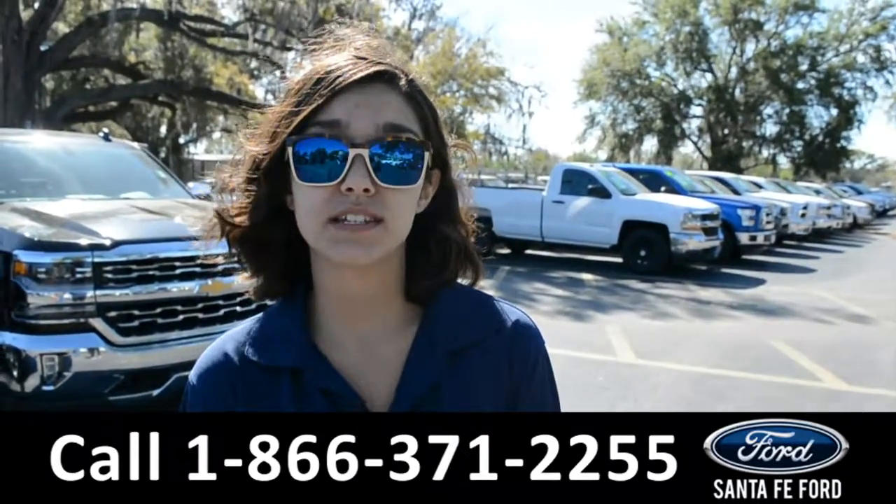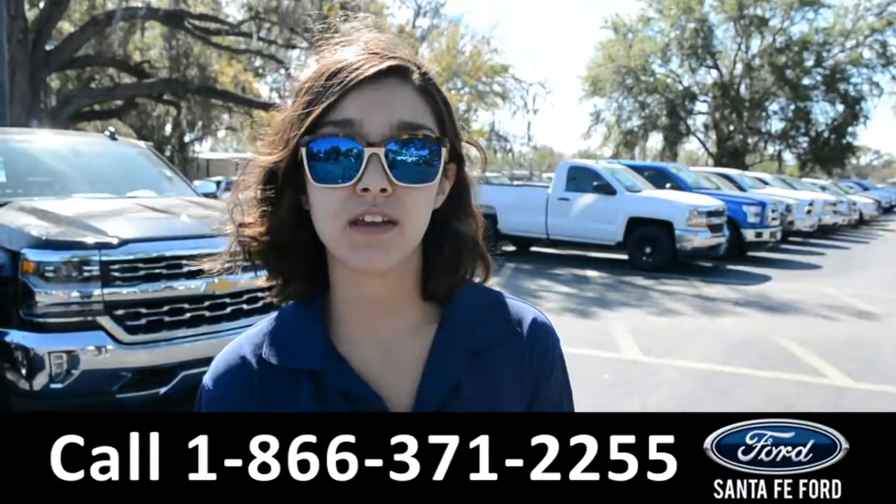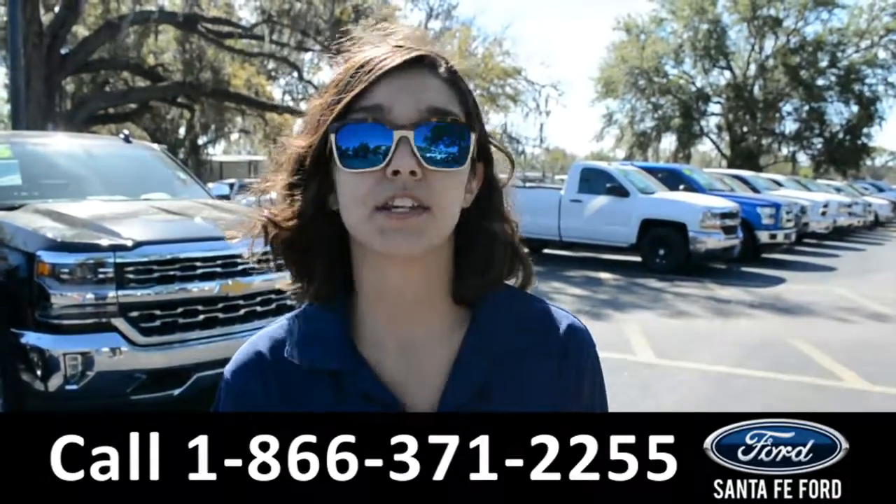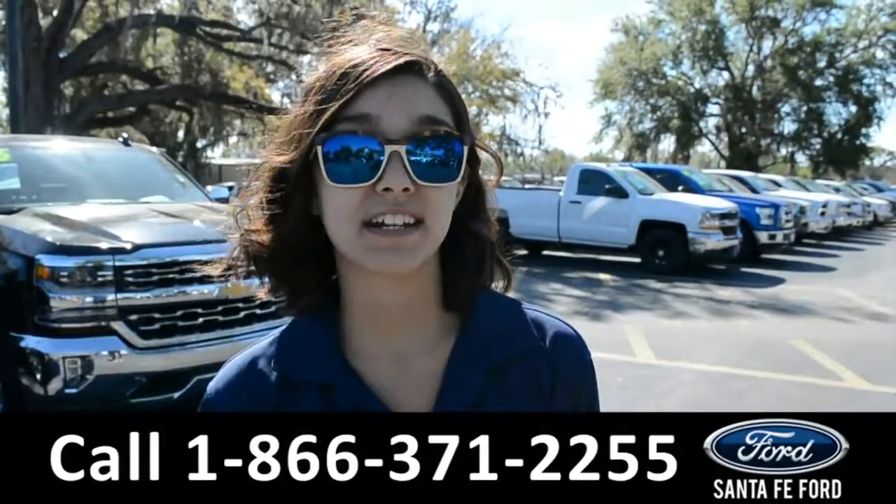For more information on this 2017 Ford F-150, visit our website at SantaFayFord.com, or give us a call at the number listed below. My name's Anna. Thanks for watching.